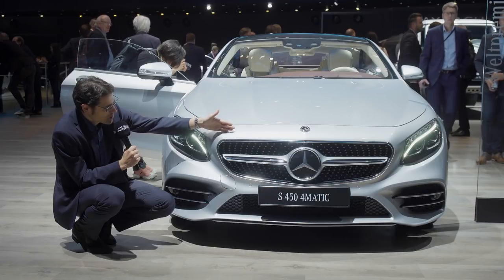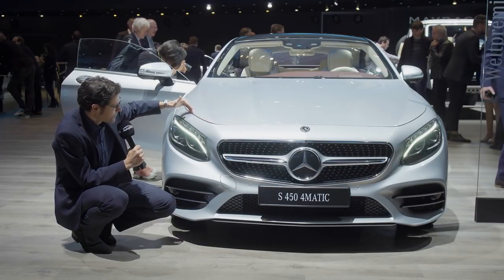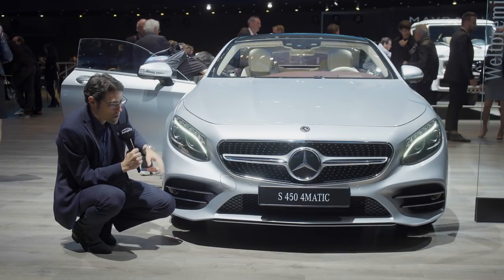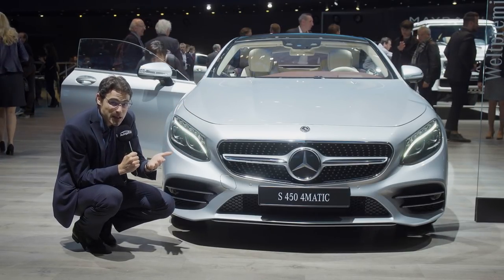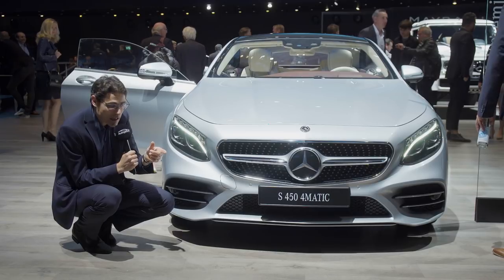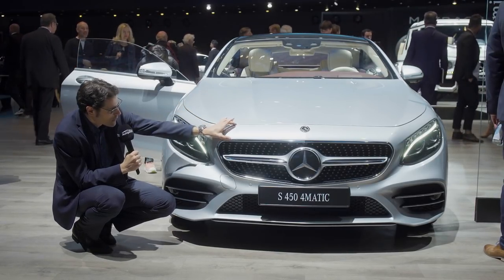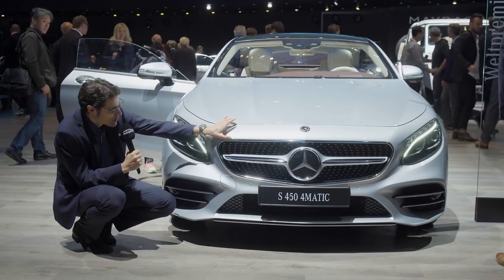The hood doesn't go to the very front; it is basically an inlet hood. It's also like an E63 compared to a normal E-Class, and here also in the S-Class you have this lip, this special lip in the front.